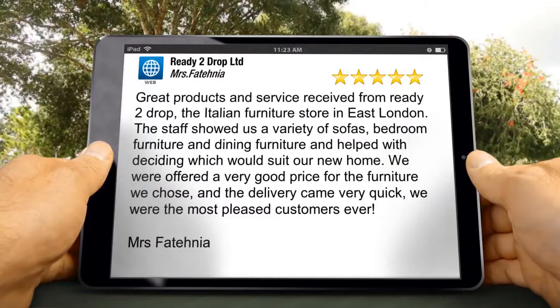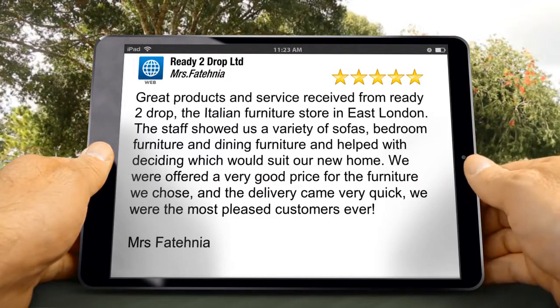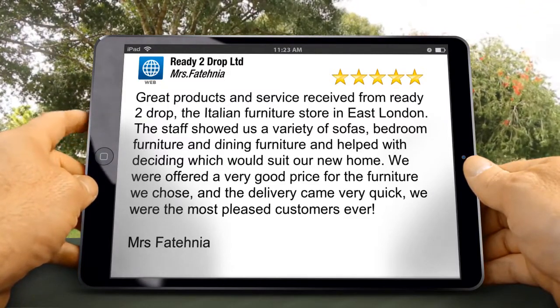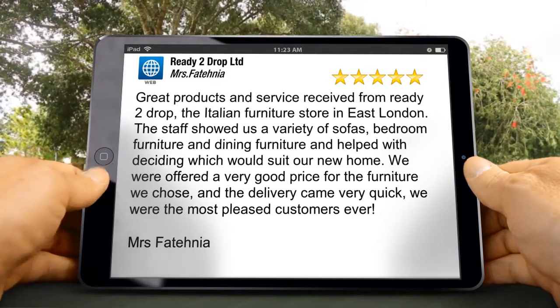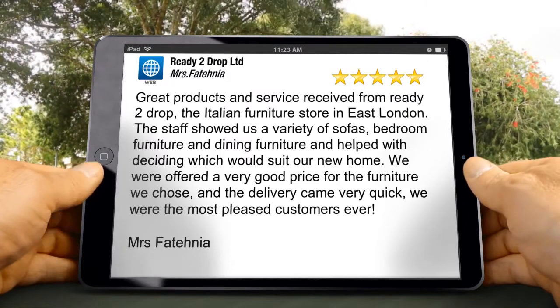Great products and service received from Ready 2 Drop, the Italian furniture store in East London. The staff showed us a variety of sofas, bedroom furniture, and dining furniture, and helped with deciding which would suit our new home. We were offered a very good price for the furniture we chose, and the delivery came very quickly.